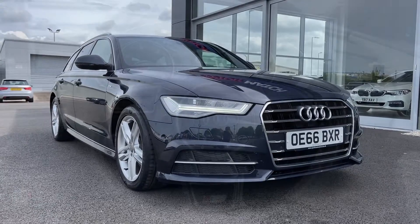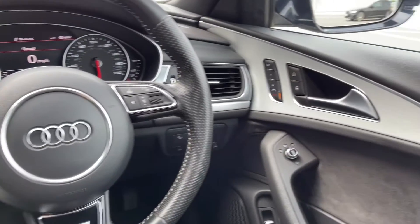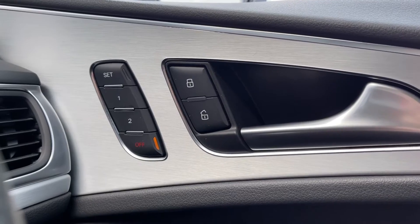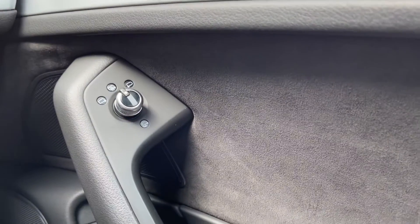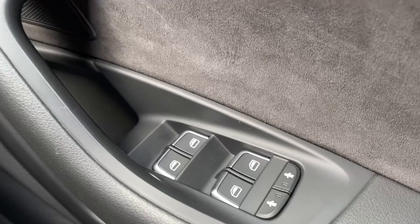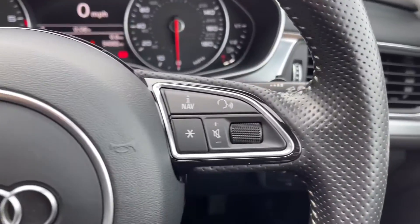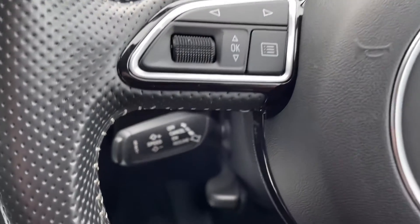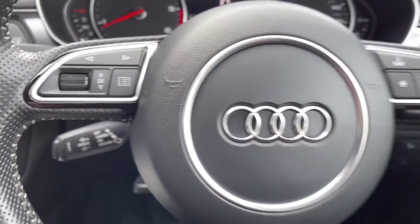That concludes our 360 tour — I'm going to hop back inside and show you some more of the interior features. Moving over to your right hand side, you do have electrically adjustable front seats which also boast the memory function, which is great if you share the car with another user so you can save your seating position. You also have electrically adjustable and heated door mirrors and electric windows all around. The steering wheel is multifunction so you can adjust the volume and your virtual cockpit without moving your hands far from the wheel. The car also boasts cruise control, great for motorway driving as it will maintain the speed for you.